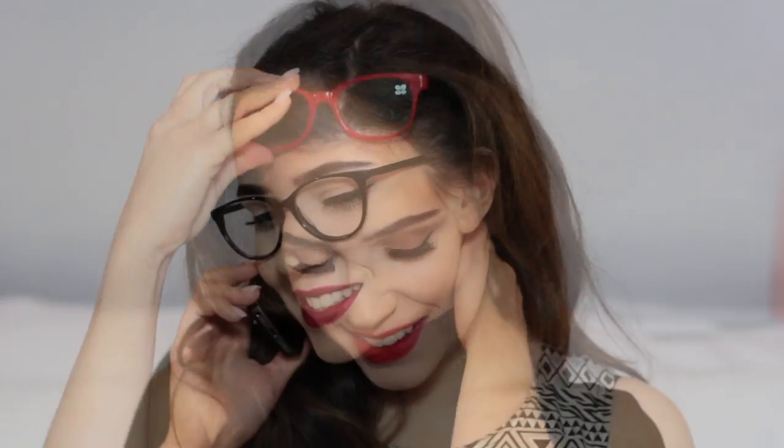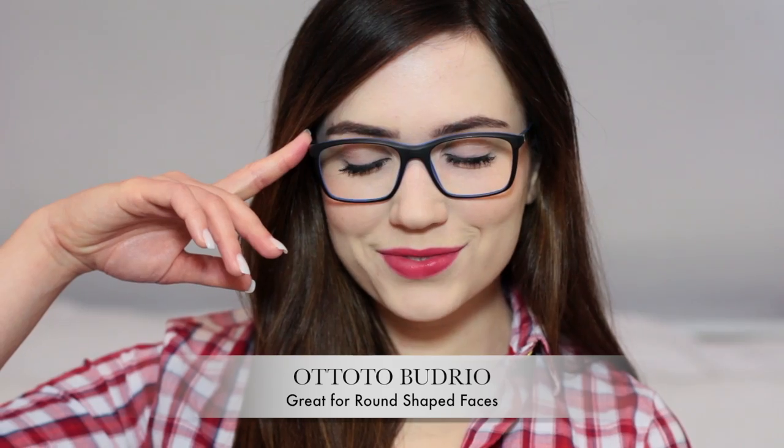I've teamed up with GlassesUSA.com to share how to style your look around your glasses. They have frames starting only $48 before discount, up to 70% off retail, plus they gave me a discount code so check out the information box for all of those details. I am super excited, so let's get started with my everyday look.